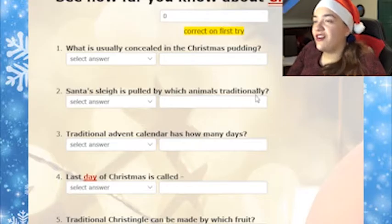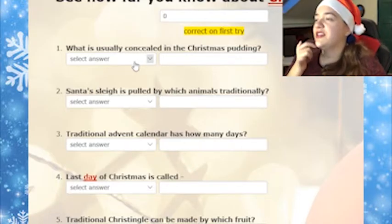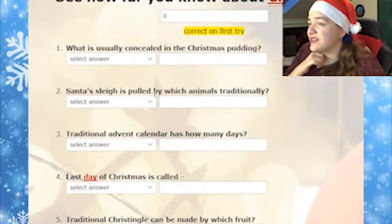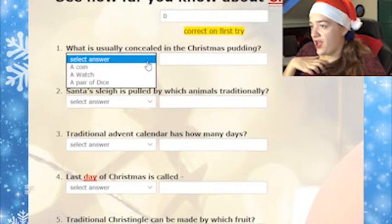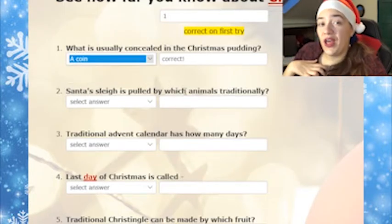Let's start, I've talked long enough. First question: what is usually concealed in the Christmas pudding? I had this one right when I tested this quiz out. It's a coin.